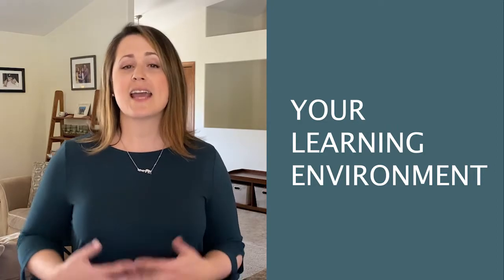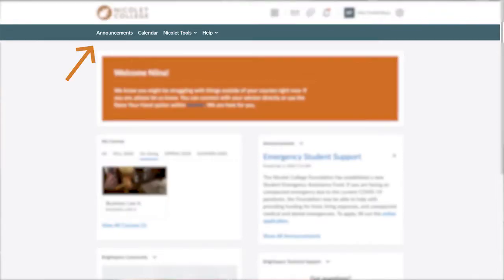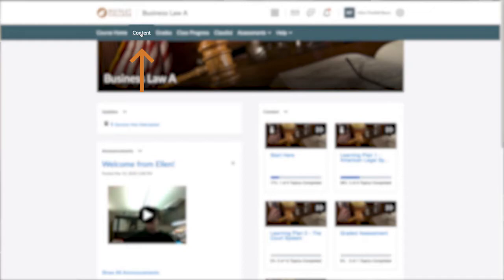So how does it work? Everything that you'll need for your course is available to you online. To access your course, you'll use a username and password. Once logged in, you'll see a navigation bar with links to course-specific tools. On your homepage, you'll receive quick information related to calendar updates and announcements. On the navigation bar, select content to review course materials.